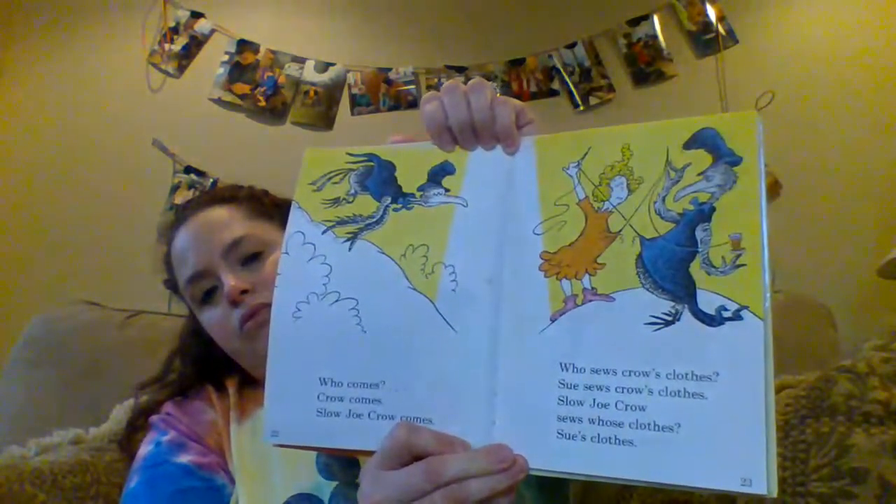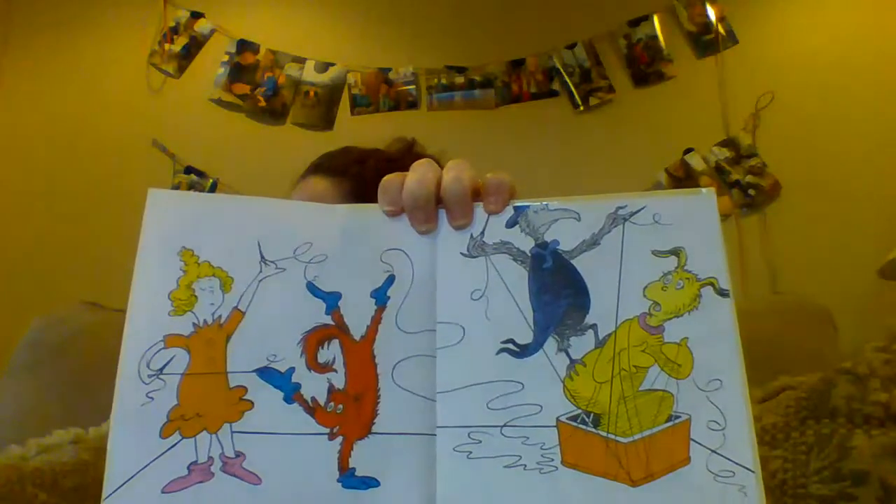Who comes? Crow comes. Slow Joe Crow comes. Who sews? Crow's clothes. Sue sews Crow's clothes. Slow Joe Crow sews. Whose clothes? Sue's clothes. Sue sews socks — a fox in socks now. Slow Joe Crow sews. Sews Knox in a box now. Sue sews. Sue sews rose on Slow Joe Crow's clothes. Fox sews hose on Slow Joe Crow's nose. Hose goes. Rose grows. Nose hose goes some. Crow's rose grows some.